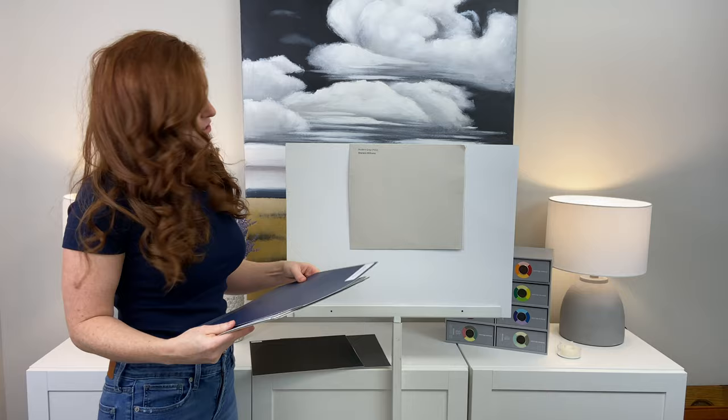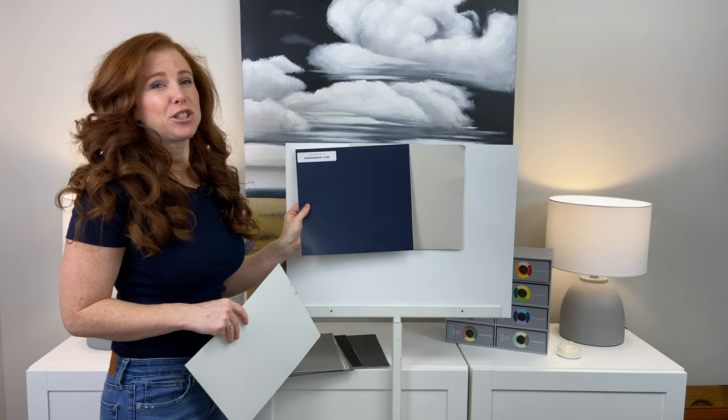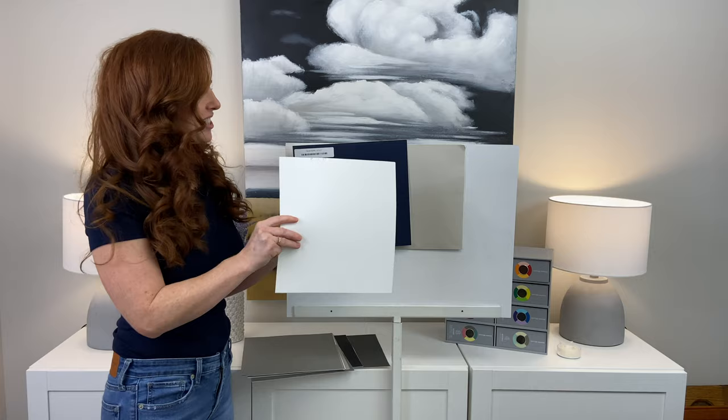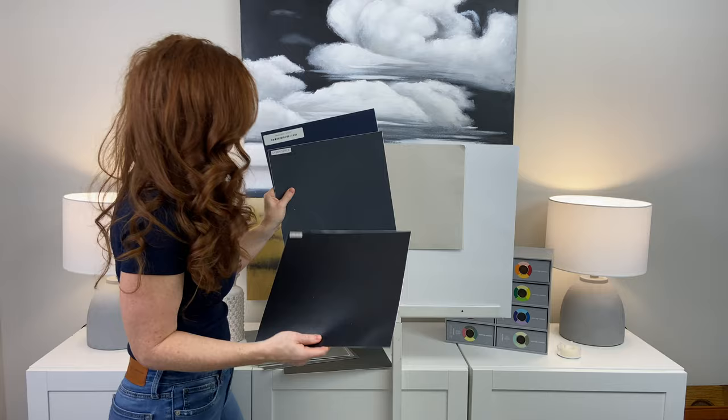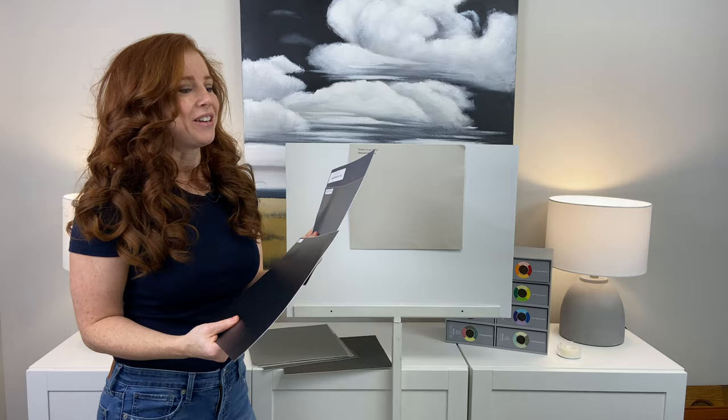Modern Gray doesn't like to be partnered with colors that have too much chroma or intensity — it likes colors with a bit of gray in them. Navel is a pretty powerful navy blue, and Modern Gray is not happy with it — they're just fighting each other. Whereas if we shift to Cyberspace, which has some gray mixed in, it's ten times better. With our black for reference, Cyberspace looks pretty killer — you can see the navy blue coming through. Cyberspace is one of my favorite island colors, especially beautiful with white quartz countertops.